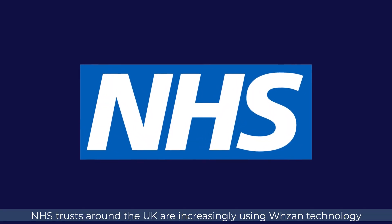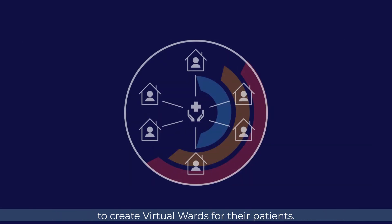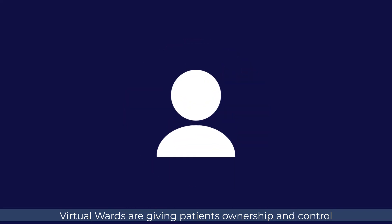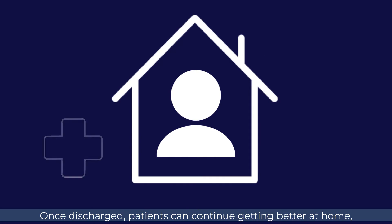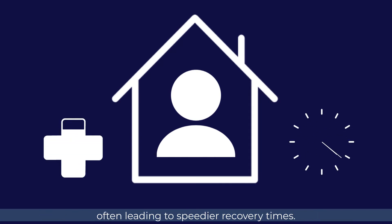NHS trusts around the UK are increasingly using Wazan technology to create virtual wards for their patients. Virtual wards are giving patients ownership and control over their own health and treatment. Once discharged, patients can continue getting better at home, often leading to speedier recovery times.